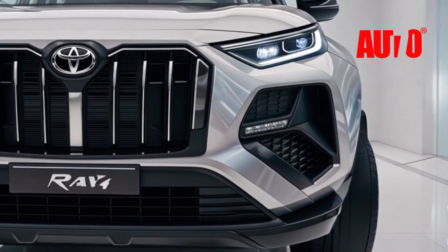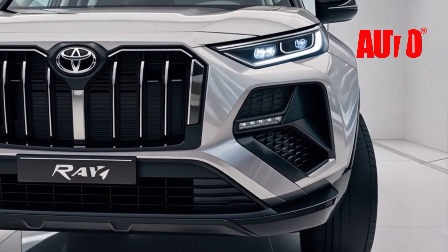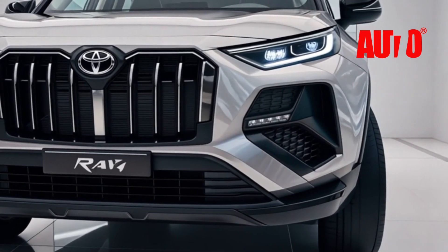If you're in the market for an SUV that has it all — style, power, comfort, and safety — the all-new 2026 Toyota RAV4 is worth every penny.